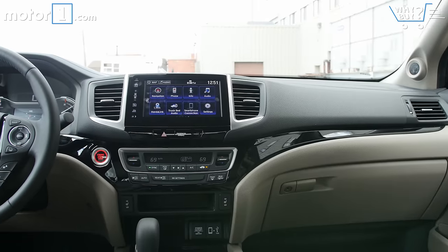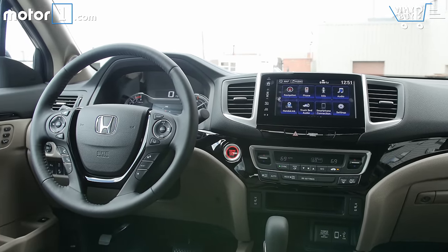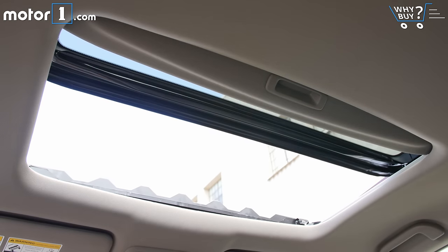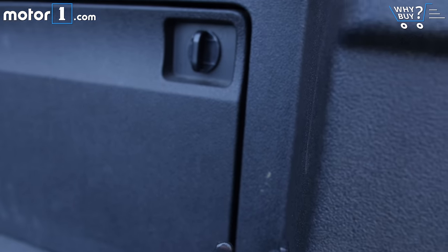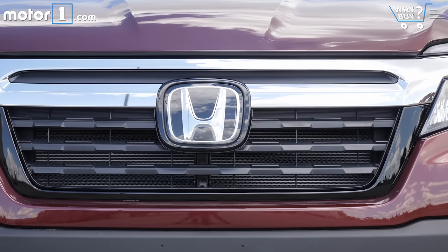Prices range from about $30,000 to $43,000, which is a bit more expensive than the competition. This is the RTL-E trim, the second priciest version behind the Black Edition, and it's $42,000 — that's a lot for a small pickup. You can get into a Ford F-150 XLT for that much.